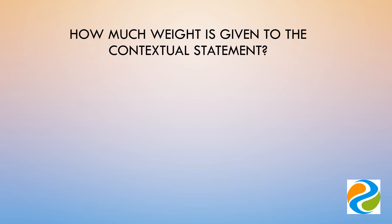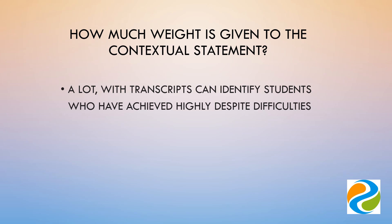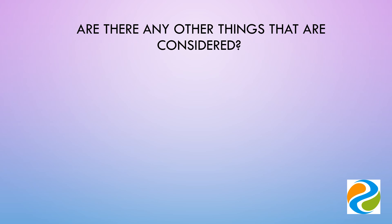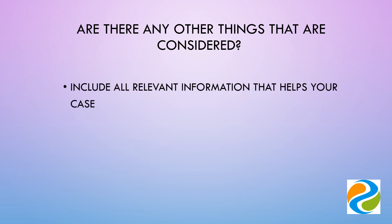The contextual statement is looked at very closely. Alongside transcripts, this can help to identify students who've achieved highly whilst suffering significant disadvantages in one form or another. Where a candidate appears borderline, the contextual statement can secure an interview. Include all relevant information that helps your case.